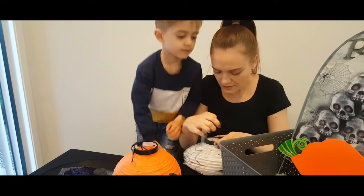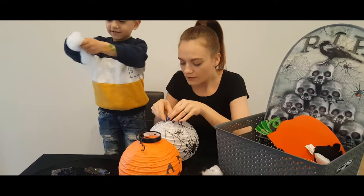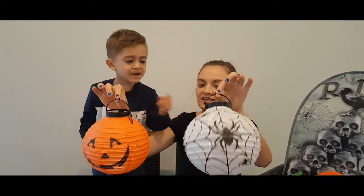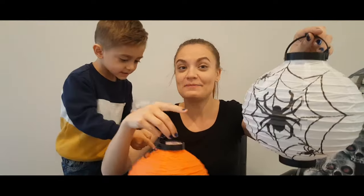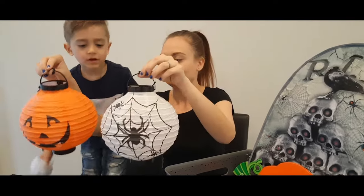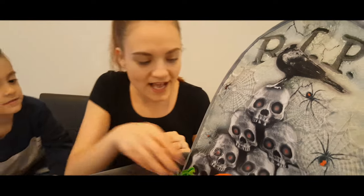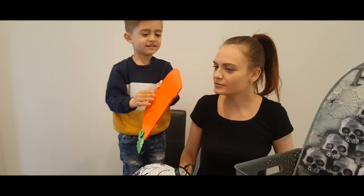Do you want to put it inside? Look at that — there's a nice light! Wow, we've got two of them now. We've got one with the spider and one that's like a pumpkin. Yeah, okay, that's a big spider. What else — what is that? Do you know what that is? That's pretty cool!